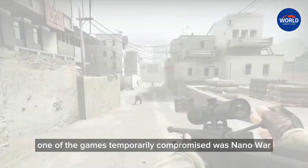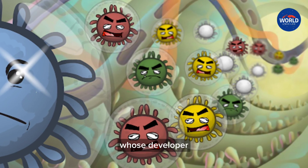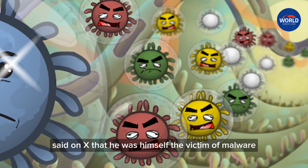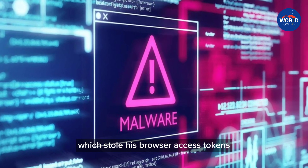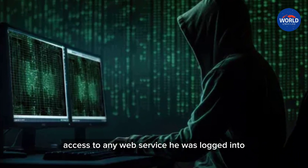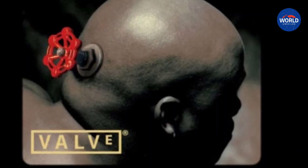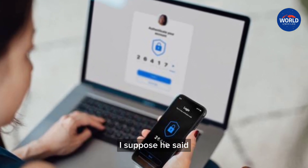One of the games temporarily compromised was Nano War: Cells vs Virus, whose developer Benoit Freslin said on X that he was himself the victim of malware which stole his browser access tokens, giving the attackers temporary access to any web service he was logged into at the time. "I just used my dev account to release the game a few hours before the hack, I suppose," he said.